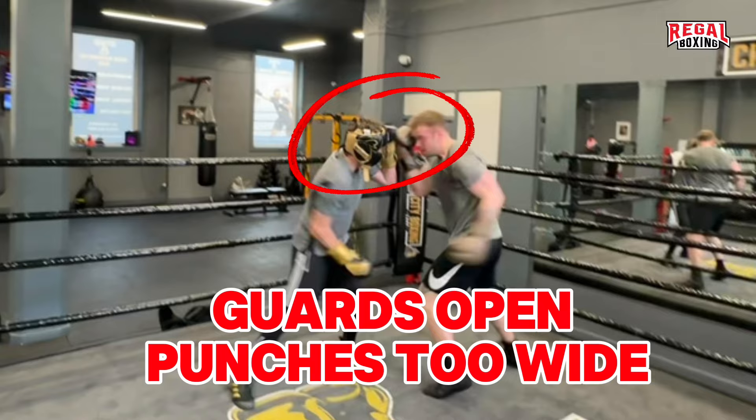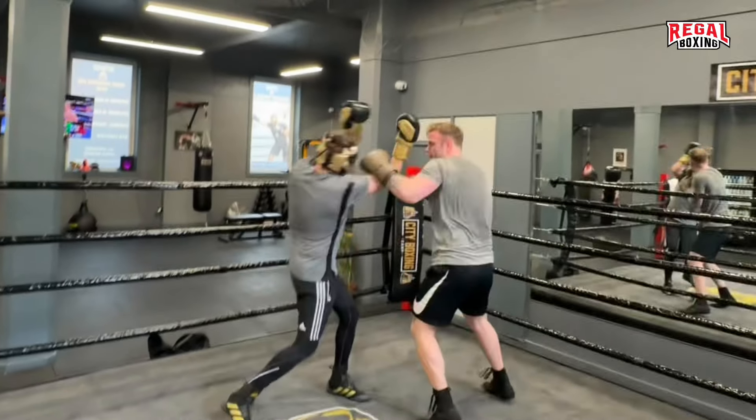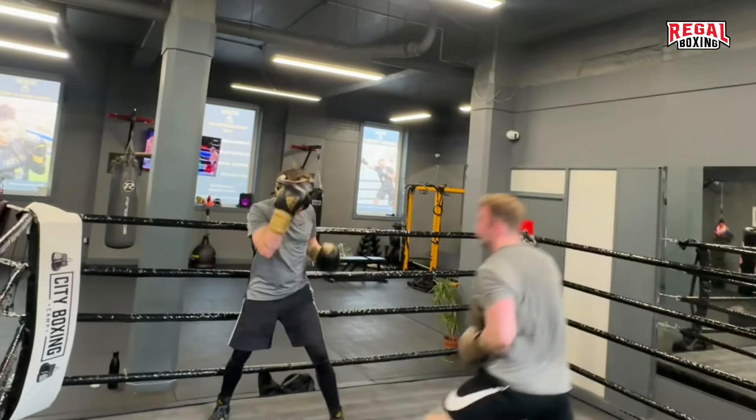Short punches when in close range are indispensable. Both boxers threw looping shots, but a short punch will always land first. Defense immediately after an offense is a must.